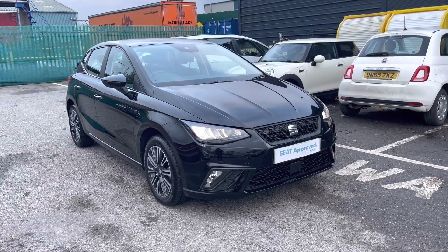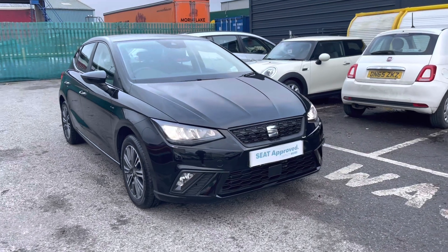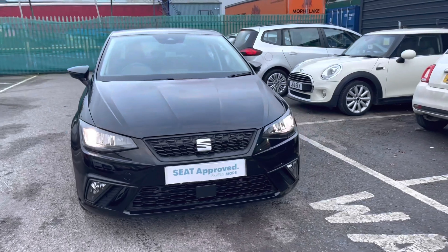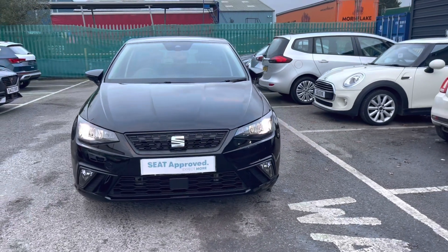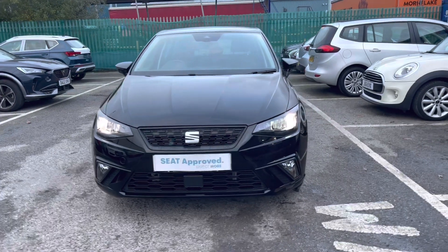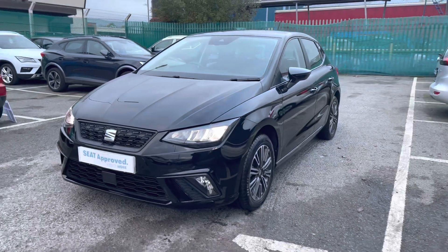Hi, welcome to Crusair. My name is Imogen and I'm going to take you on a 360 walk-around tour of this approved SEAT Ibiza, currently available. This is the SEAT Ibiza 1-litre TSI SC Technology model, and it comes with the petrol manual engine. The vehicle is finished in metallic paint Black Magic.